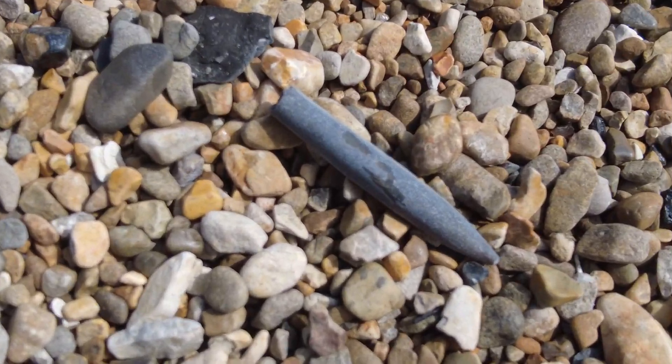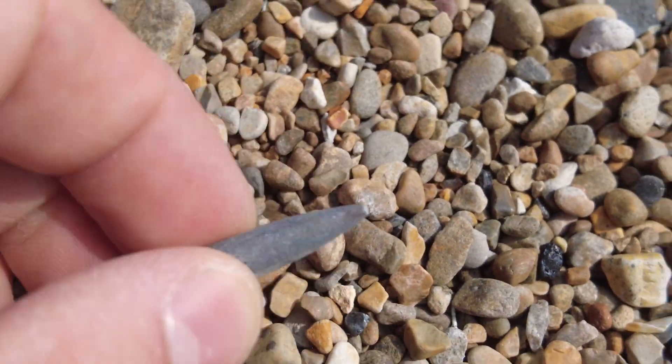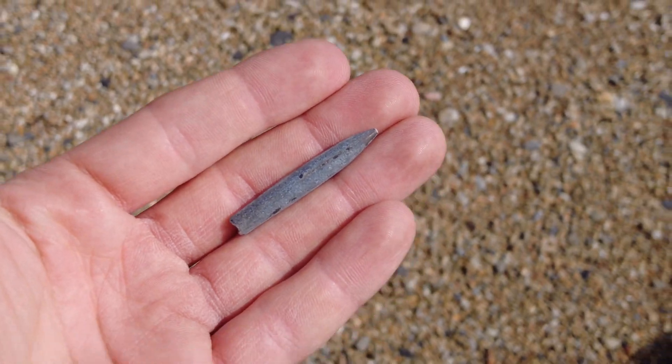Very small belemnite. You only find them occasionally — quite rare actually in the area — and there's one amongst the shingle.